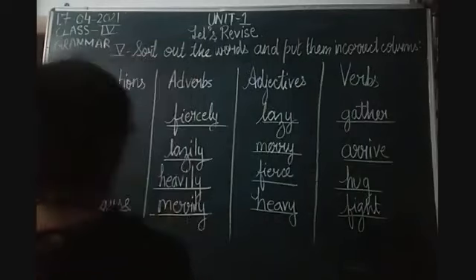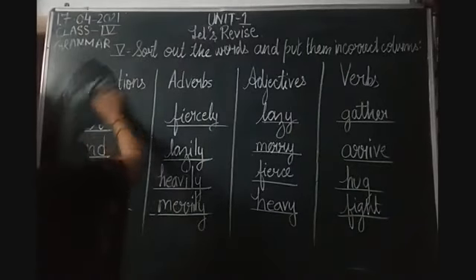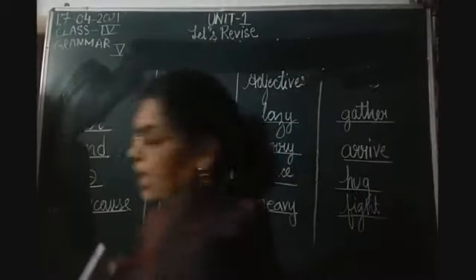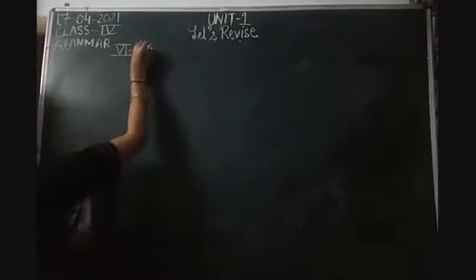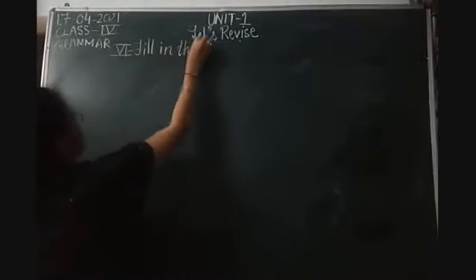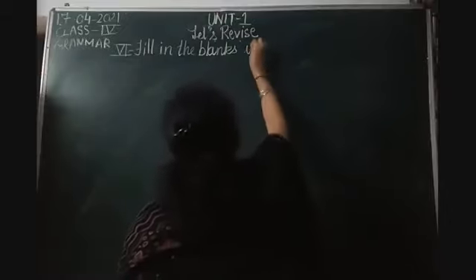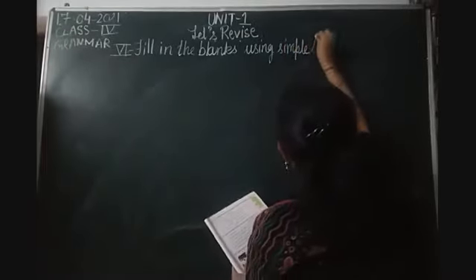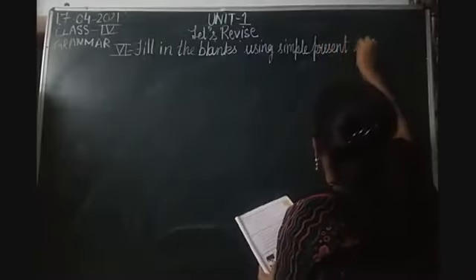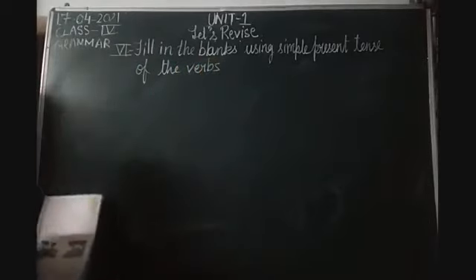We have finished Exercise 5. Now I am going to start with Exercise 6. Exercise 6 is: Fill in the lines using Simple Present Tense of the verbs given in brackets.